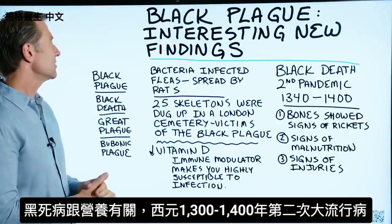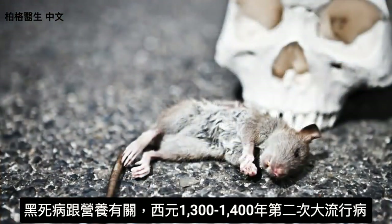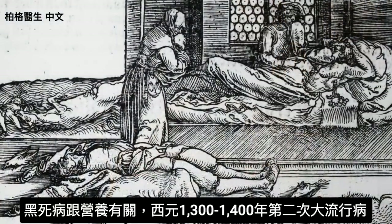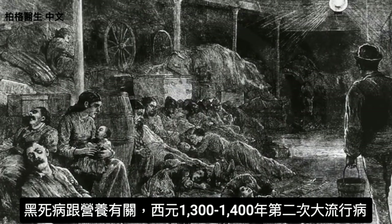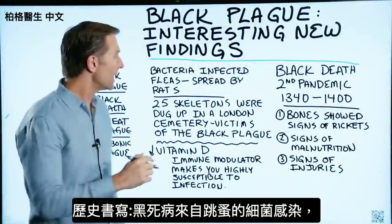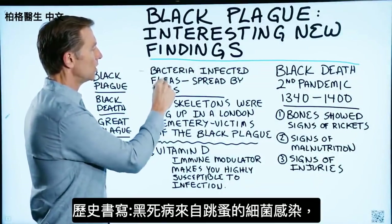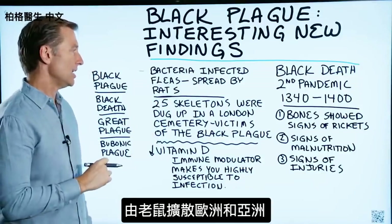There are some real interesting new findings that relate to nutrition that I want to bring up. The Black Plague or Black Death was the second pandemic event that occurred in the years 1340 through the 1400s. If you look in the history books, this event was caused by bacteria infecting fleas, which then was spread by rats throughout Europe and even Asia.